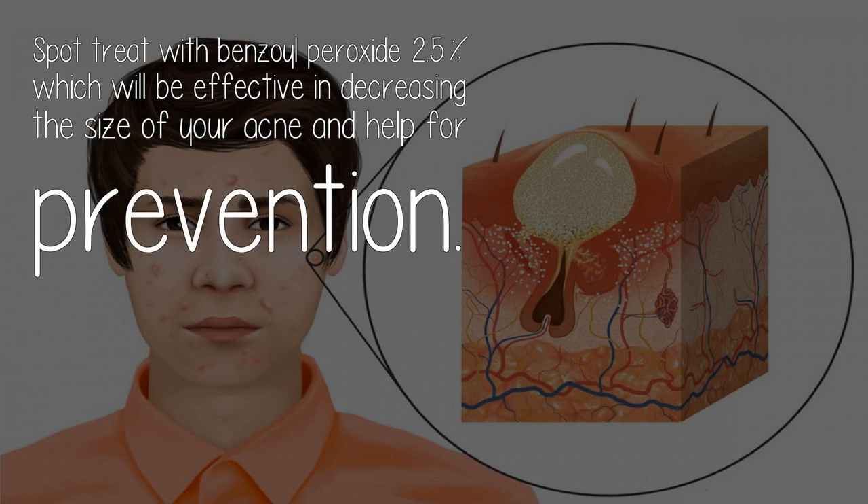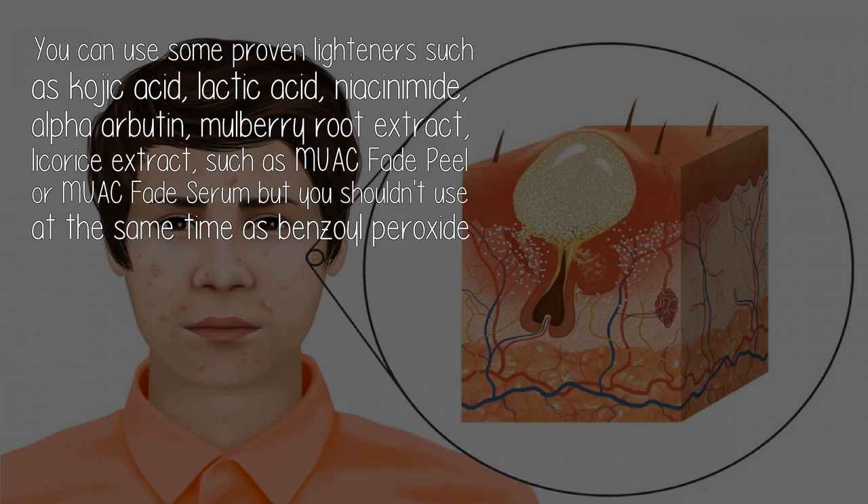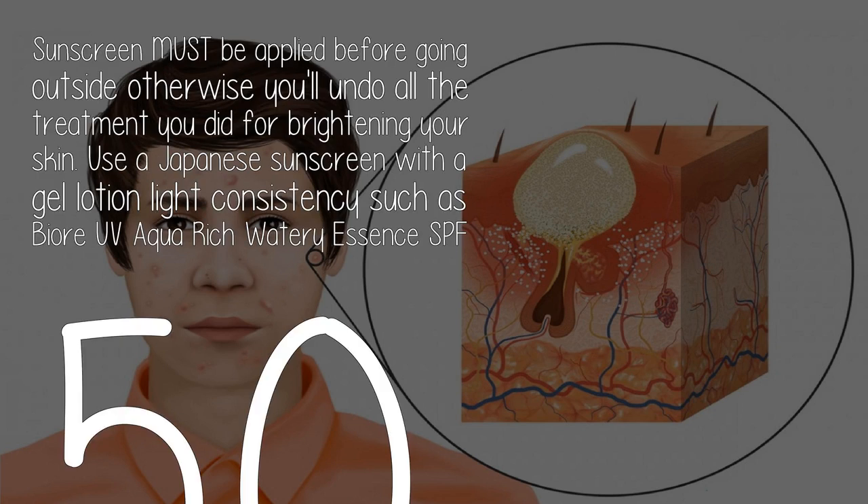Spot treat with benzoyl peroxide 2.5%, which will be effective in decreasing the size of your acne and help with prevention. You can use proven lighteners such as kojic acid, lactic acid, niacinamide, alpha arbutin, mulberry root extract, and licorice extract — such as MUAC Fade Peel or MUAC Fade Serum — but you shouldn't use these at the same time as benzoyl peroxide, as that would be too harsh.